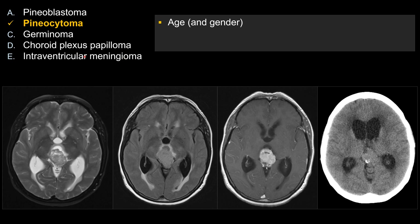The other three tend to be pediatric diseases. For pineal germinoma, they tend to occur in boys, far outnumbering girls — it's about 10 to 1.